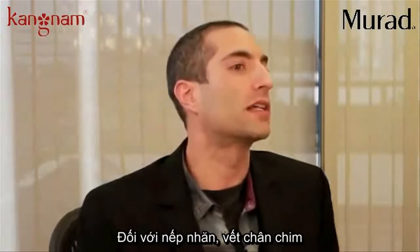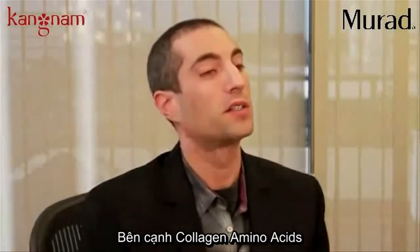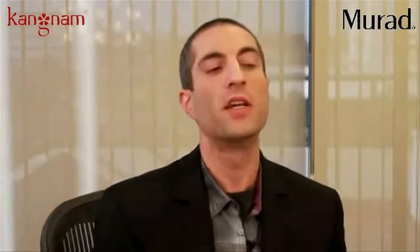That gives you an immediate improvement in fine lines and wrinkles within two hours after one application — an instant gratification, red carpet wrinkle-blurring effect.